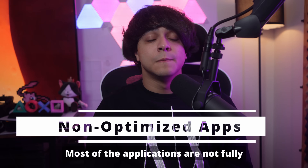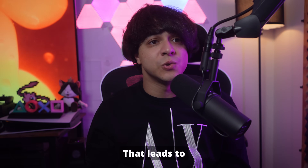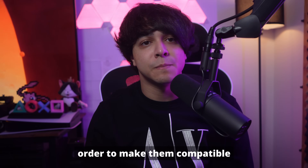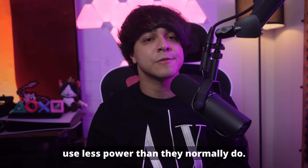Non-optimized apps. Most of the applications are not fully optimized for the iOS 18 beta, which leads to inefficient usage of the battery. Therefore, developers need to optimize their apps in order to make them compatible with the beta version. This will ensure that the applications use less power than they normally do.